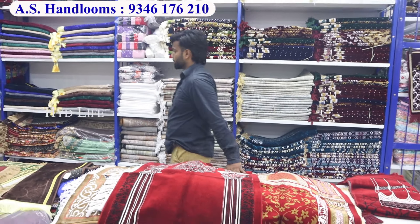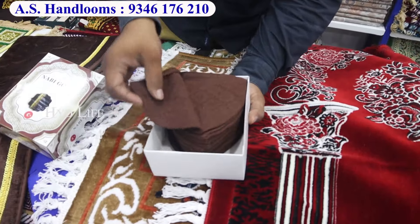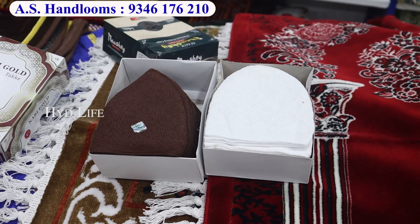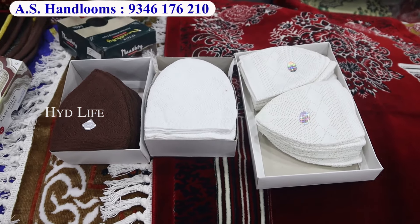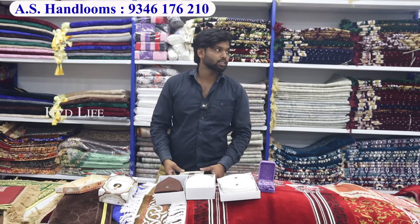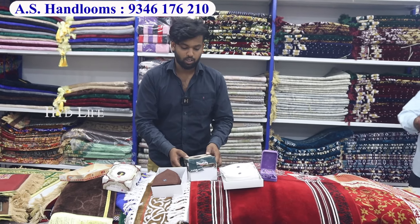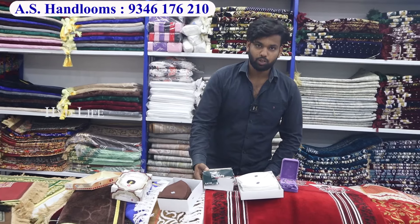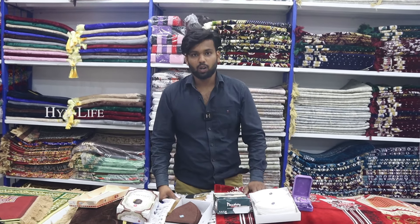With this we also have topi boxes. You will get the color options and topi boxes from 240 to 320 rupees range. You will get fancy design topi boxes as well. When you come here you will find all the topi box varieties. You can also order all over India.